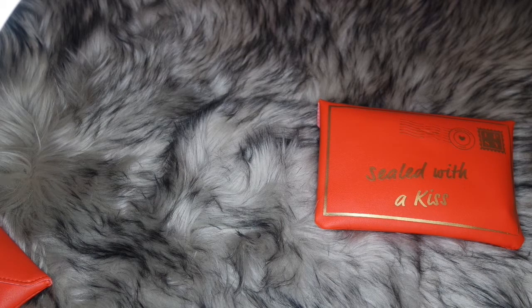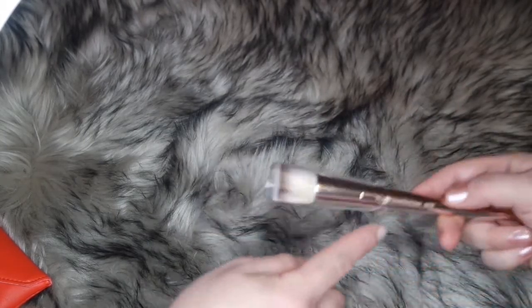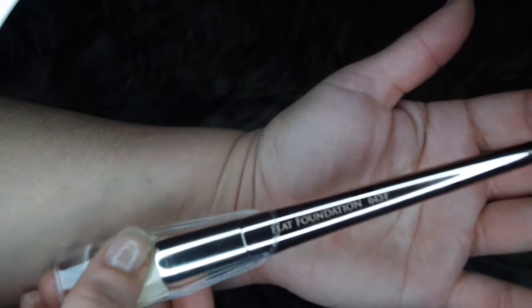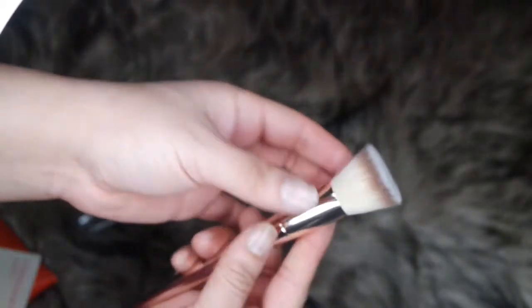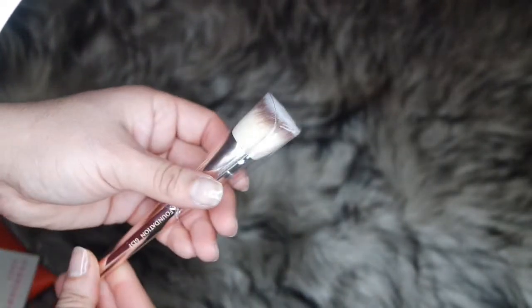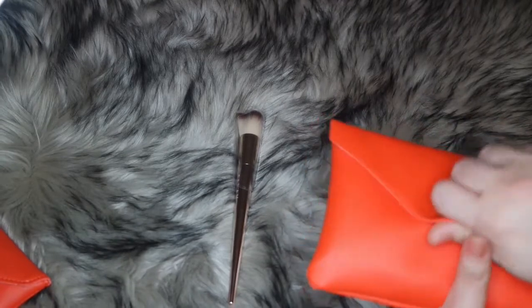The first item I want to show is a full-size item — this is the Farah Wow flat foundation brush, number 615F. It comes in a holster to protect the brush. When you pull it out, it has this really nice, soft kabuki-type feel — like rabbit fur. It's a beautiful brush.